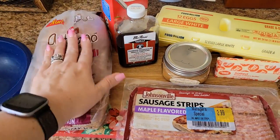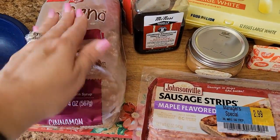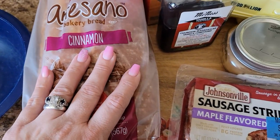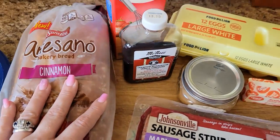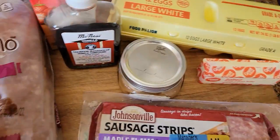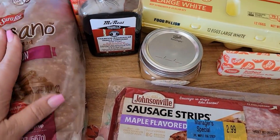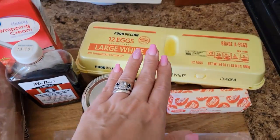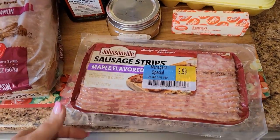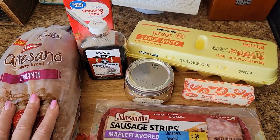Hey, hey, friends. Tonight's dinner is French toast, and then we're going to make some sausage strips. When I make my French toast, I usually, if I don't have Texas toast or anything, I'll buy a specific bread for the French toast. And then I always have to have heavy whipping cream, some vanilla, and I always put cinnamon. I know this is cinnamon bread, but I have to have cinnamon. Sometimes I'll put brown sugar in it, but since this is a sweeter bread, I'm going to leave the brown sugar out. And then of course your eggs and a little bit of butter to put in the pan. I'm going to go ahead and fry up the sausage strips first, and then we'll get to cooking the French toast.